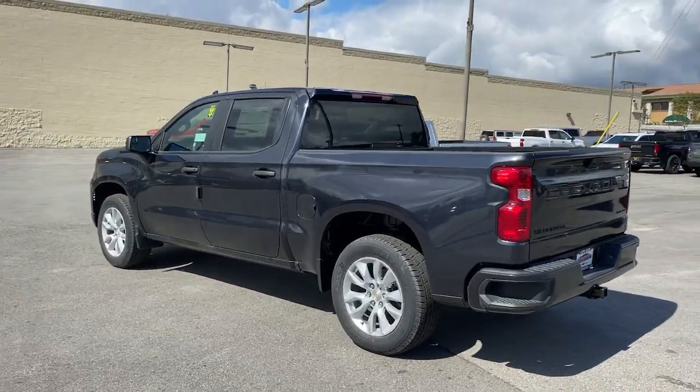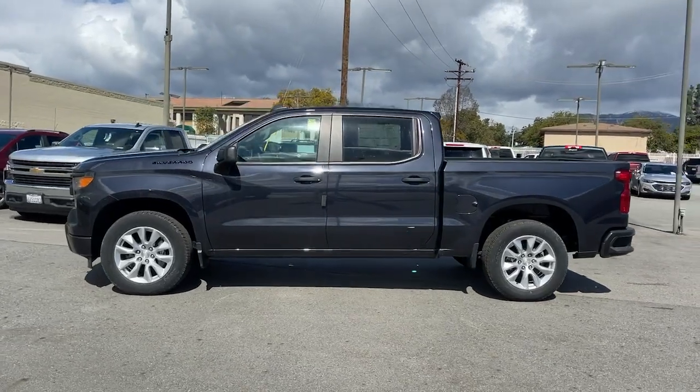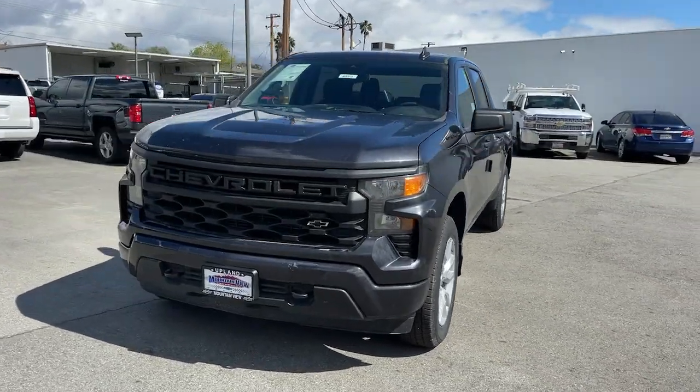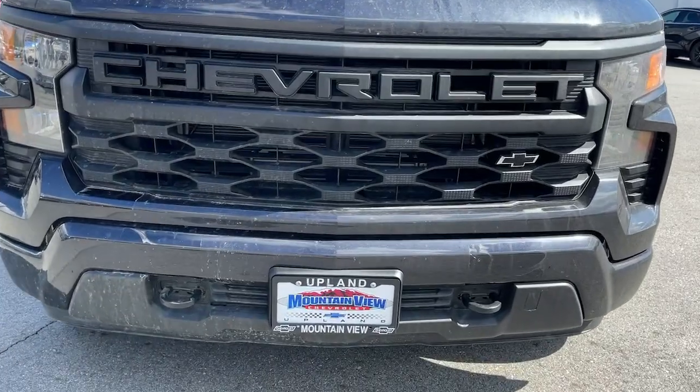These are just some of the great options this vehicle comes with: lane departure warning, keyless entry, heated mirrors, backup camera, remote engine start, lane-keeping assist, keyless start, satellite radio, aluminum wheels, and rear AC.